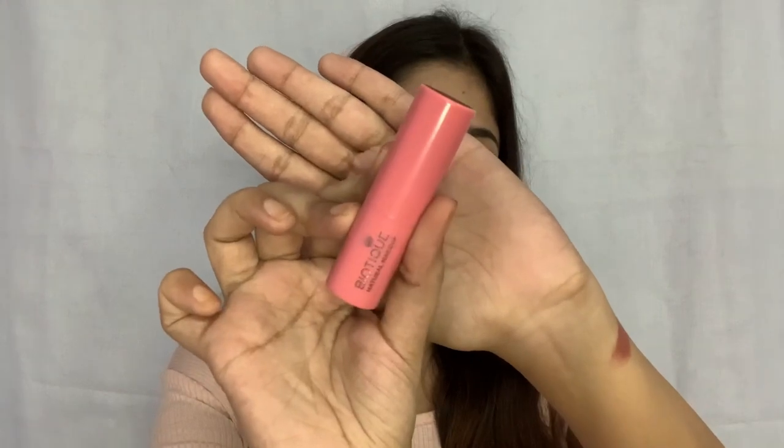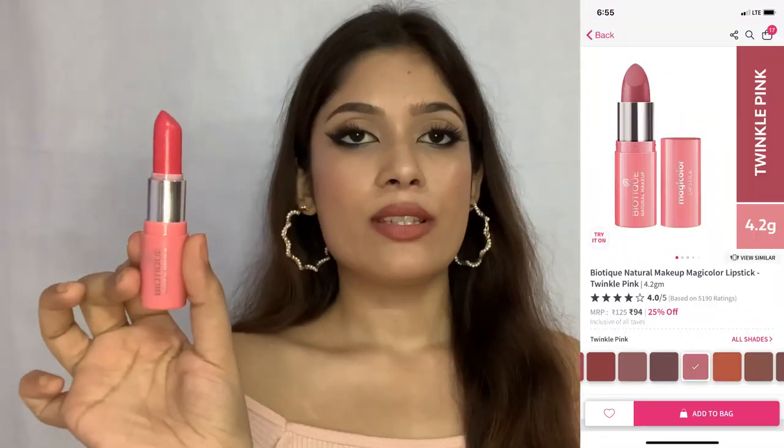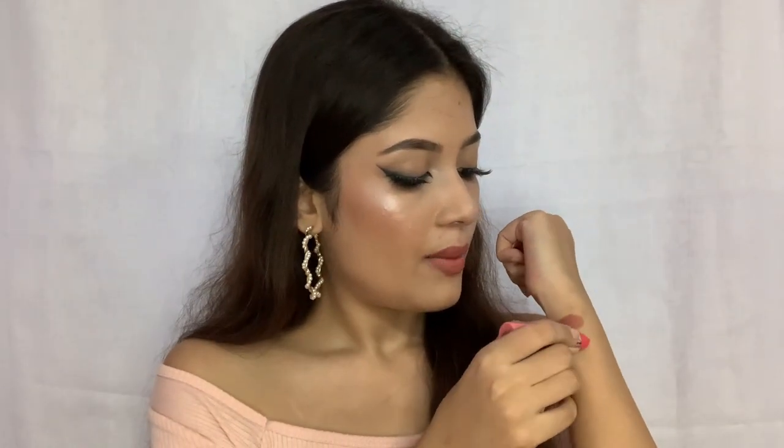The next lipstick I have is from Biotique. This is how the packaging looks — it's their Magic Color lipstick and it's a pink lipstick, as you can see. This is how much you get in the packaging. Let me show you the swatch — it is a beautiful pink shade.